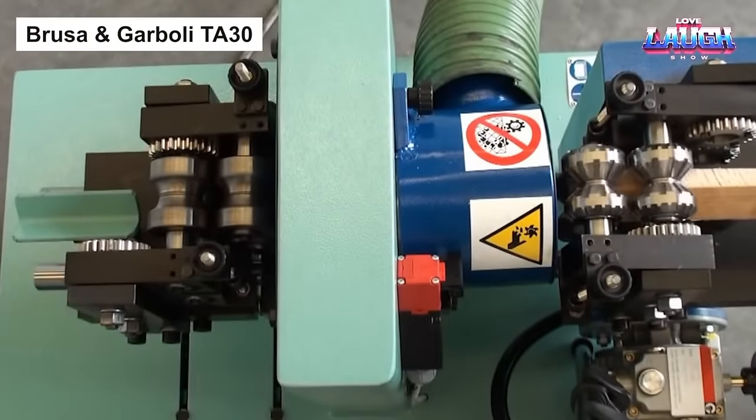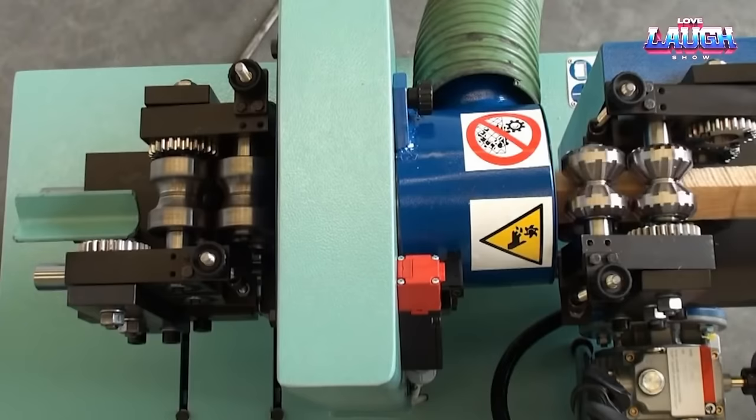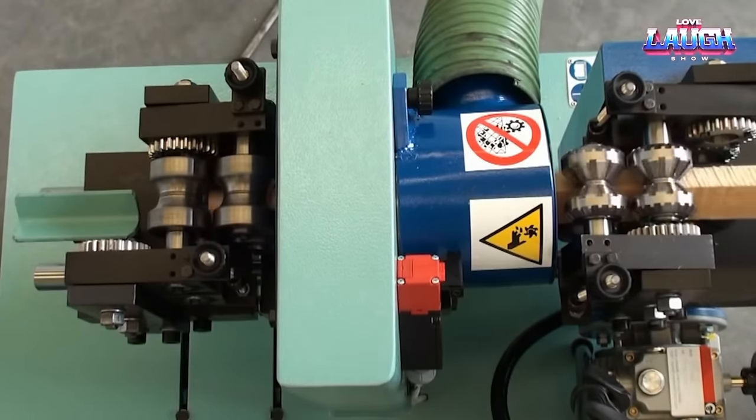Introducing the Brusa and Garboli TA30, a machine that brings an artistic touch to woodwork — echoing the versatility and durability of previous machines while adding creative capabilities.